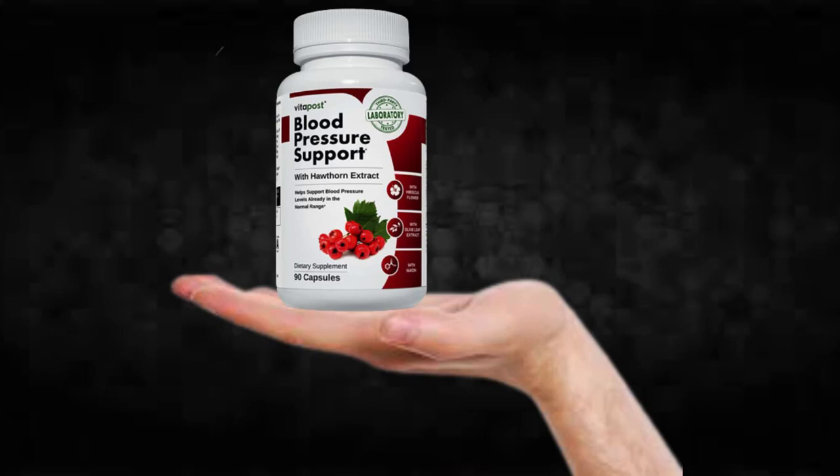There's something really important about this product that you need to know before buying it: you can actually test blood pressure support for 60 days, and if you don't see results or if you don't like it for any reason, they will give you your money back.